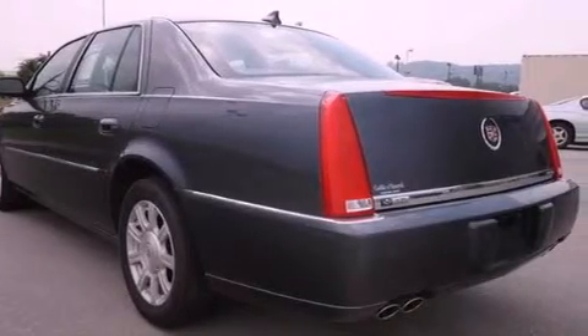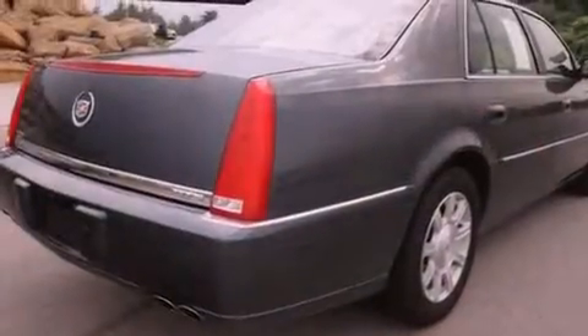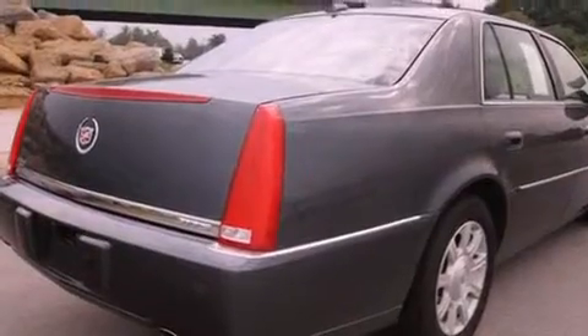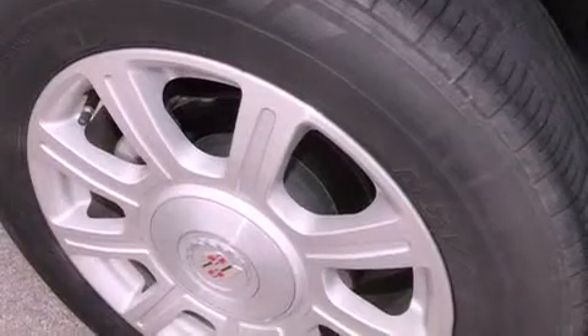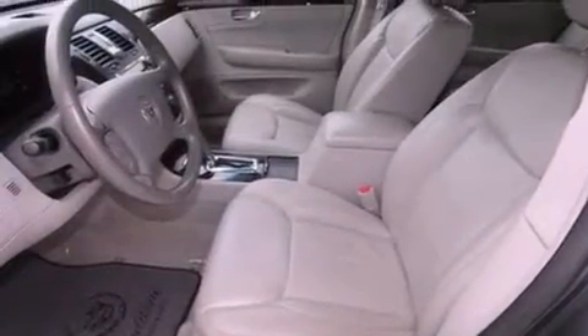Its top features include cruise control, rear power windows, a remote start feature, leather seats, an illuminated passenger side vanity mirror, fog lamps, a low tire pressure indicator, a traction control system, and OnStar. This vehicle also has fewer than 29,000 miles on the odometer.